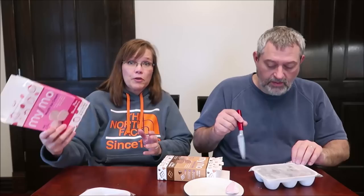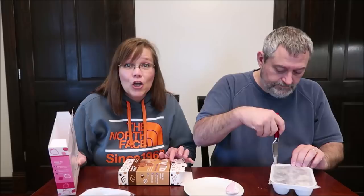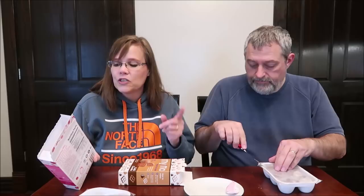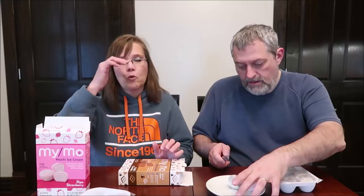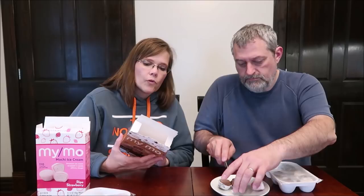On the side it says: 'How to enjoy — keep frozen until Mimo time, let mochi sit a minute or two, then enjoy.' I knew to let these sit out — they've been sitting for about six or seven minutes, because Rachel from our grocery haul said she always lets hers sit for 10 minutes before eating. The flavors available are sweet mango, green tea, strawberry, vanilla bean, cookies and cream, and double chocolate. I also saw s'mores on their website.